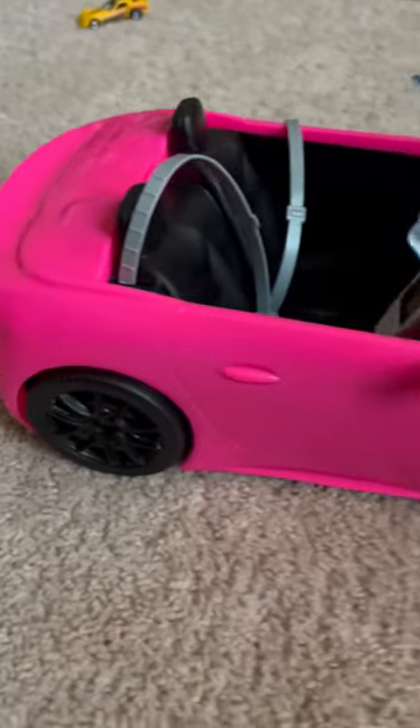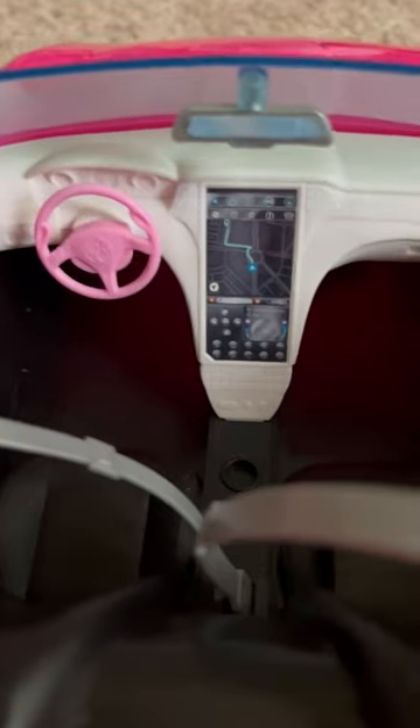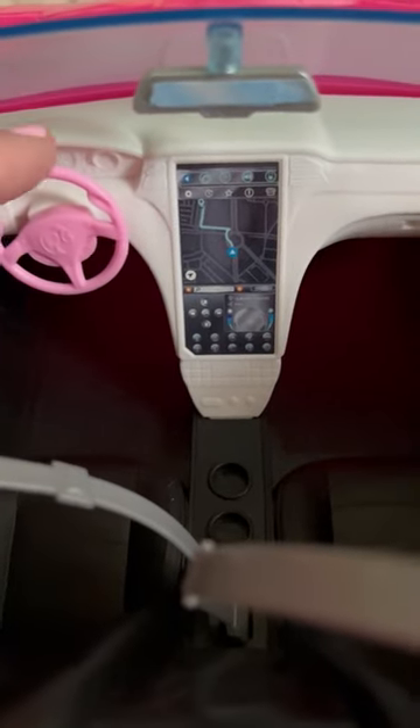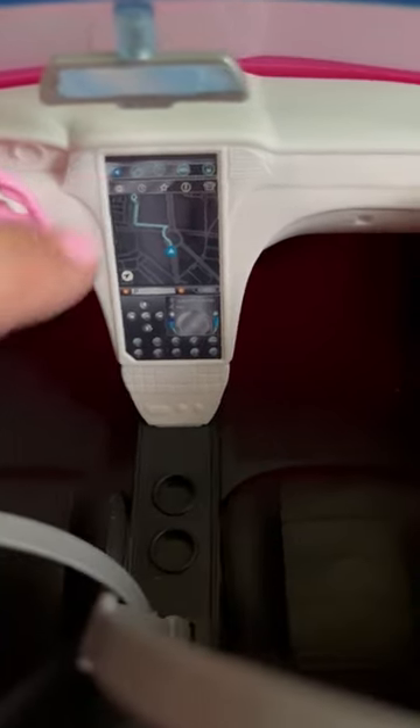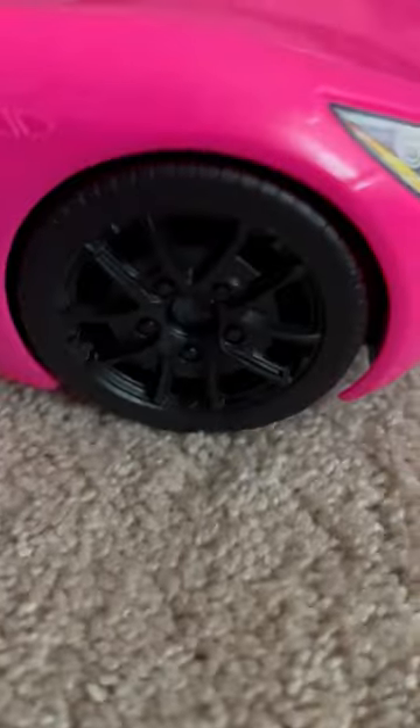My daughter has so much fun with this little Barbie toy car. It has this beautiful bright pink color — it's just all things girl, all things fun. This actually spins and it shows like a little GPS sticker. It's so cute, and she has so much fun.